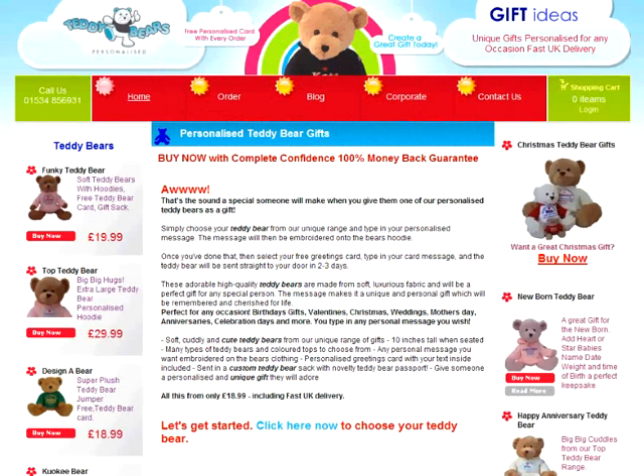In this short video, I'm going to show you how quick and easy it is to personalise your teddy bear as a gift for a member of your family, special friend or loved one.